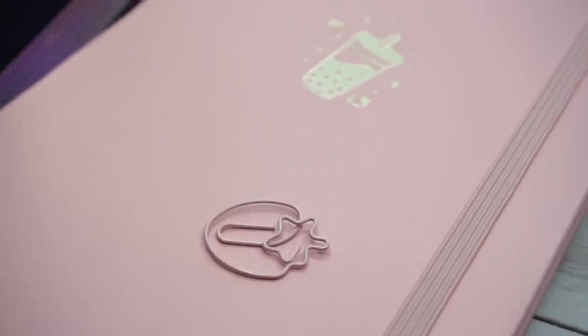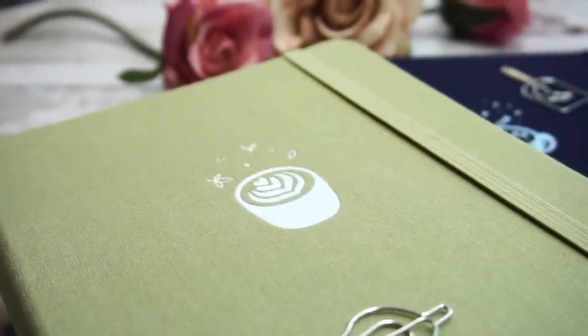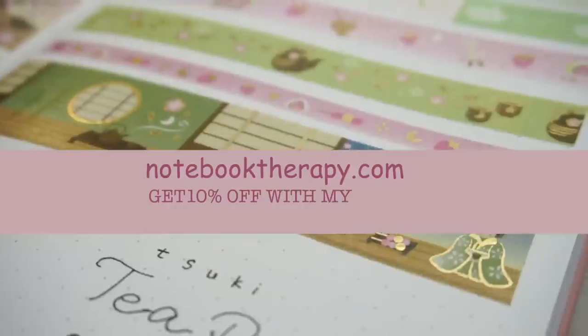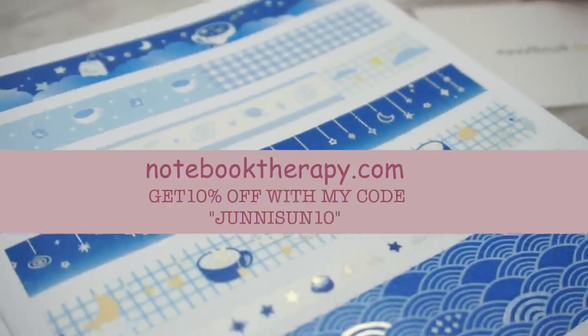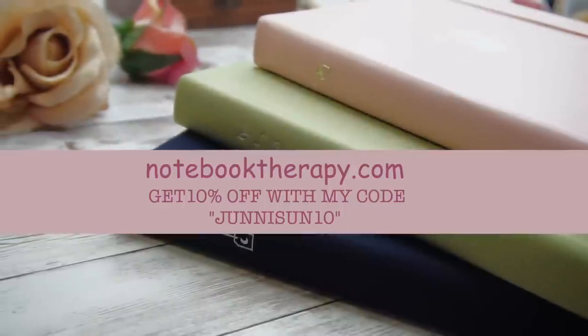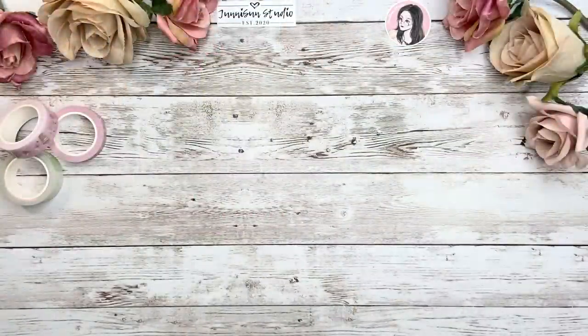This collection was so popular and sold out pretty quickly after releasing earlier this month, but now all the products are restocked. If you missed the first round sale, don't miss it this time. I'll leave the links in the description box down below, and you can also use my coupon code 'junisuntan' while purchasing — I'll receive a small commission while you get 10% off your entire order.